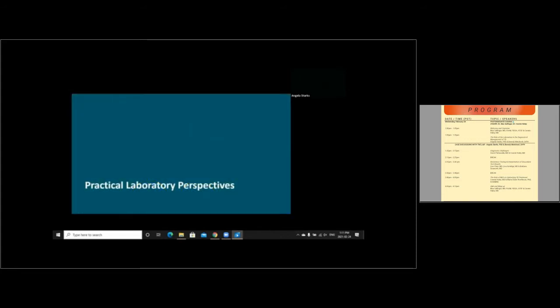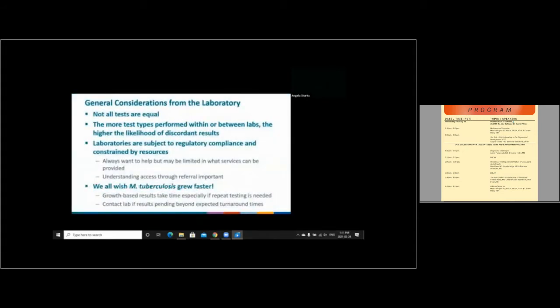In today's conversation, we're going to share some practical laboratory perspectives. Not all tests are equal — tests have different performance characteristics and are selected for different reasons. Also keep in mind that the more test types performed within or between laboratories, the higher the likelihood that you may find discordant results among those tests. This is especially true when we think about drug susceptibility testing, and I think some of that will be highlighted in the case studies we review later in this session.